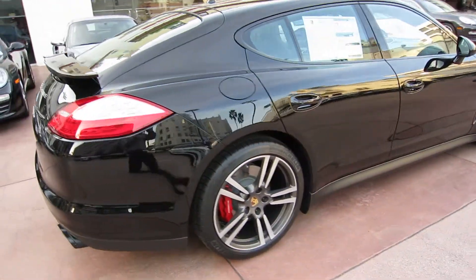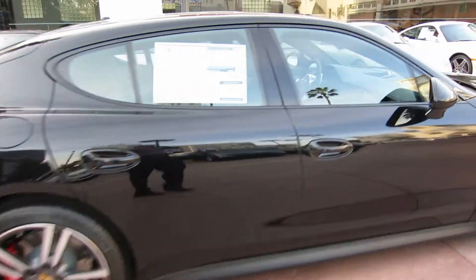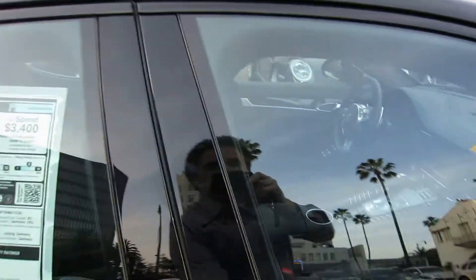The interior is great too. You've got turbo wheels on it and a blacked-out exterior trim.